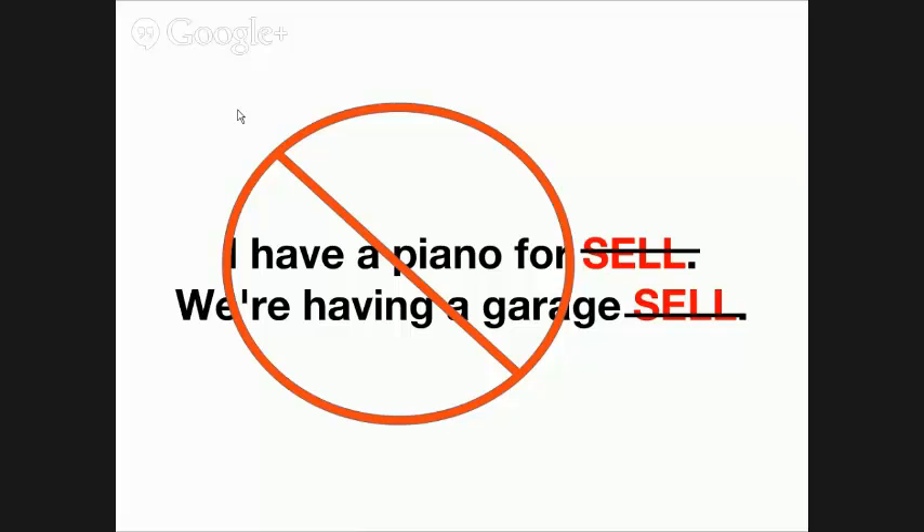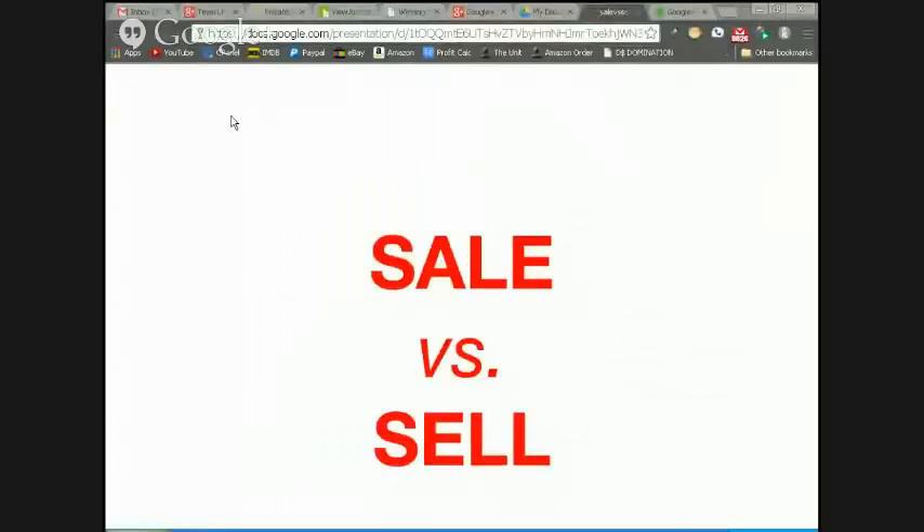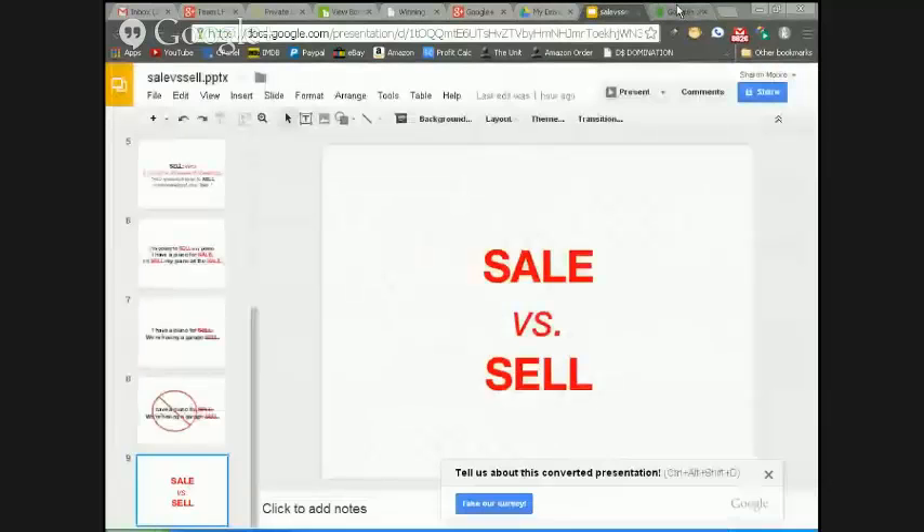So I hope that's clarified the difference between 'sale' versus 'sell.' If you have any questions, you can leave them in the comments below. If you want to share this video with people who are incorrectly using these words, please feel free to do so. This is not a hard distinction to make, but some people are still having trouble with it. Thank you for watching, and I hope you found it useful.